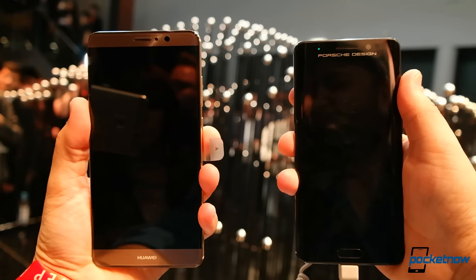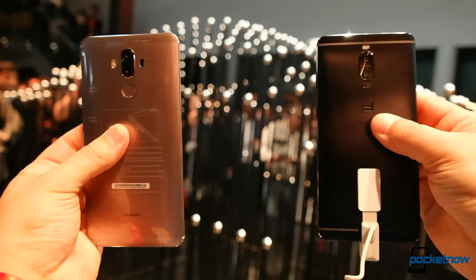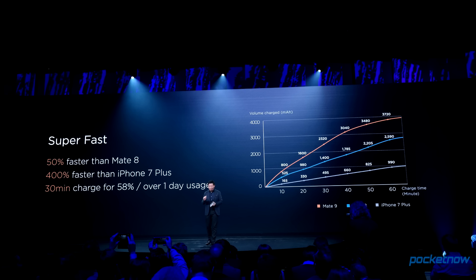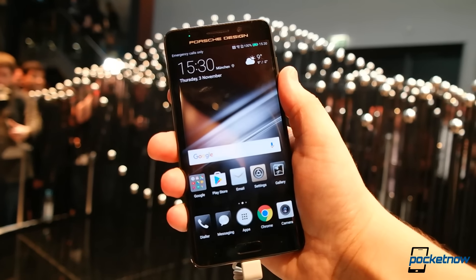Otherwise we have a very similar experience to that found on the standard version of the phone: Kirin 960 chipset, Leica dual camera system, a large 4,000 milliamp-hour battery with crazy fast charging specs, and 64 gigabytes of storage with the option for dual SIM support in certain regions.